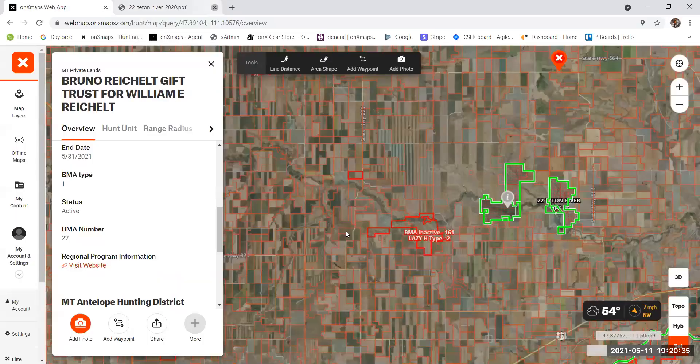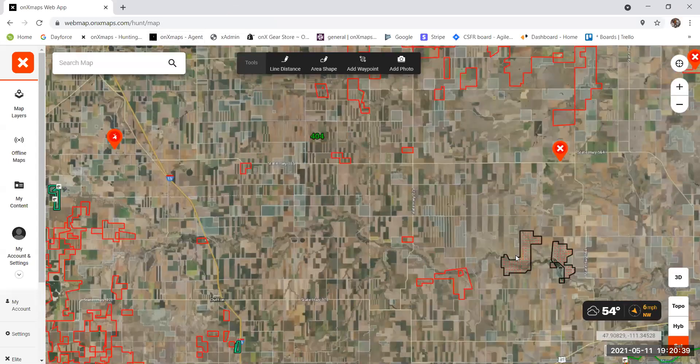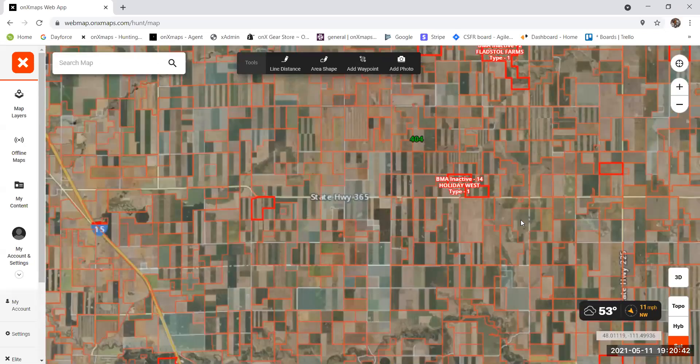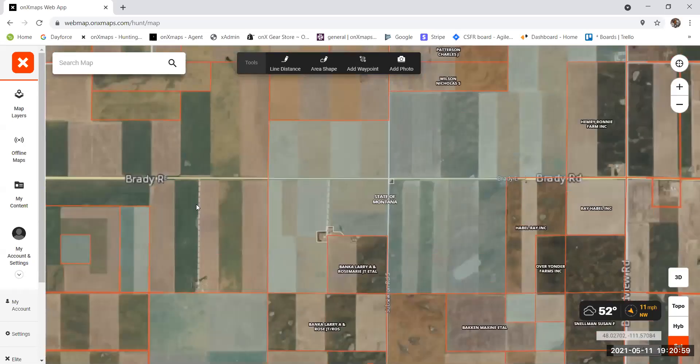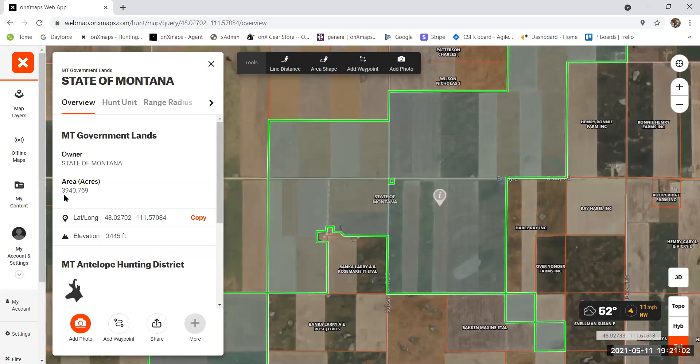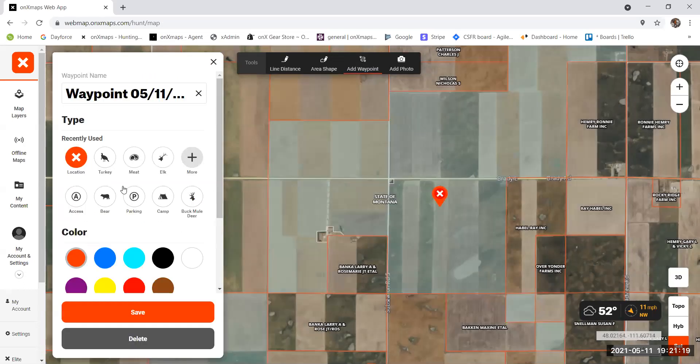For the private property out here, most landowners will gladly give you permission for antelope — deer, not so much, but antelope you can always ask. I'll zoom in on a large chunk of state property — it's nearly 4,000 acres of state land right off the road, so I can easily access it without worrying about crossing private land. From the toolbar I can easily add a waypoint and color code it, even changing the icon to an antelope.